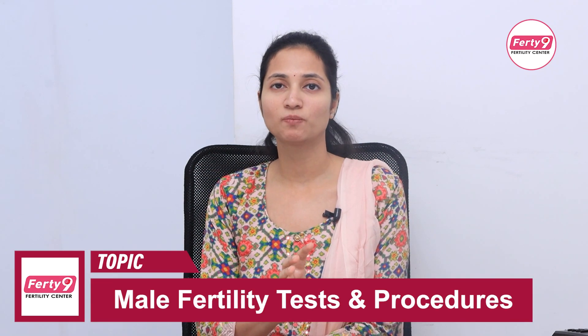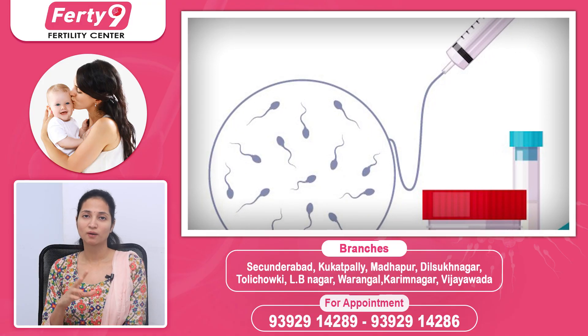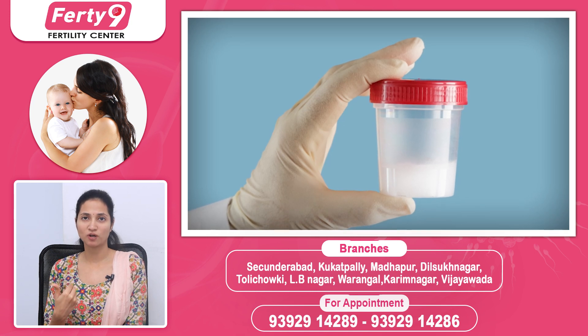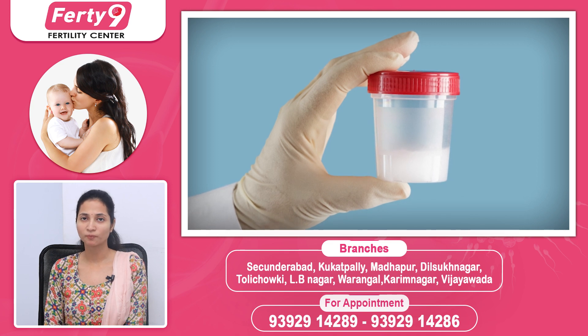When conducting semen analysis, you need to follow an average abstinence period and provide an average sample. In one to two days gap, it is possible to get a sample. There is an obligation to get a DFI done, and it is possible to generate a DFI report from that sample.